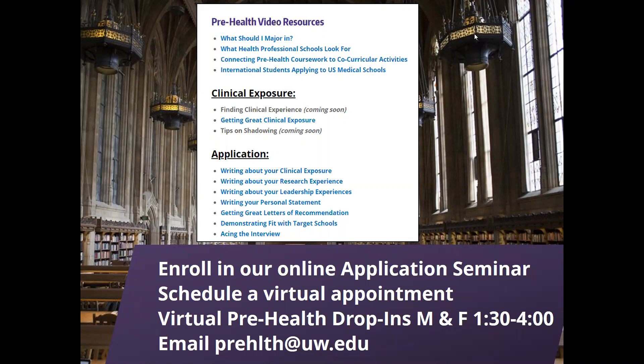Somebody wanted to know about the course number for the seminar — it's Gen Studies 297, section F. If you have other questions, feel free to put them in the Q&A box. If you feel comfortable, you can turn on your microphone or start your video camera and ask your question in person. This part will not be recorded and will not be broadcast out, so you don't have to worry about that.